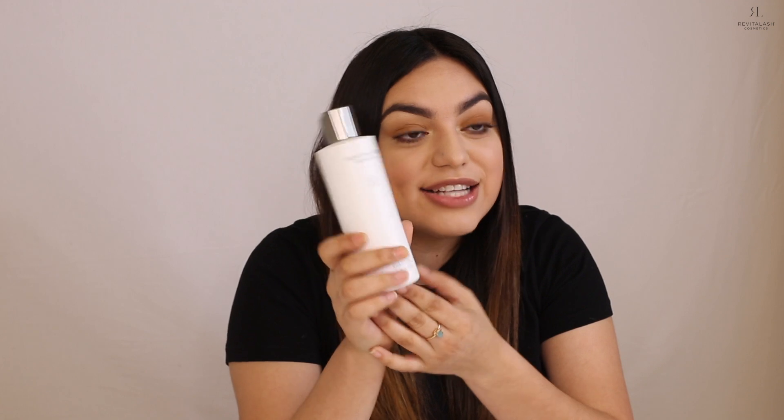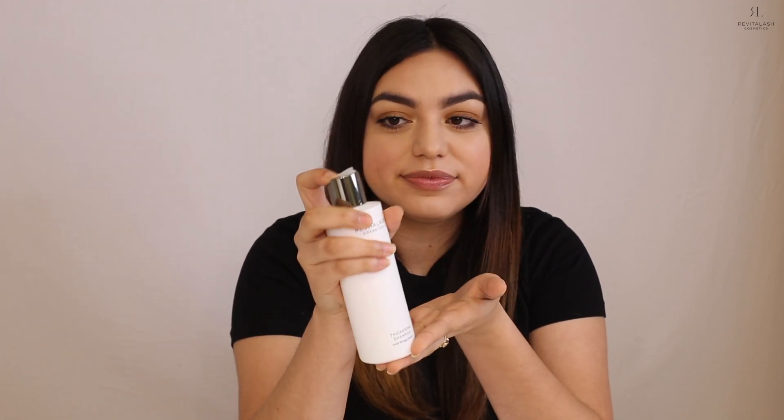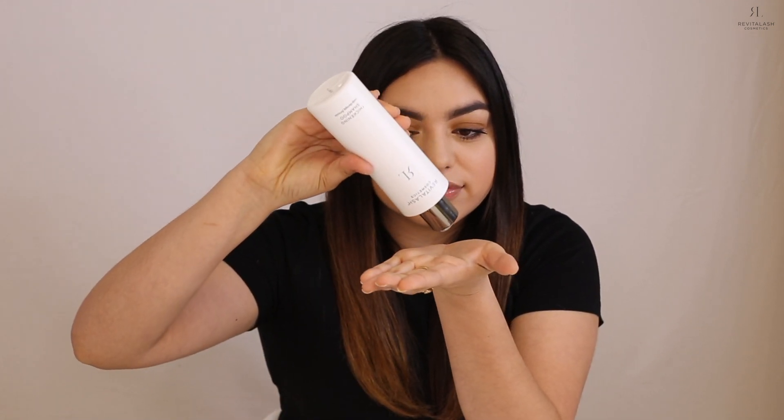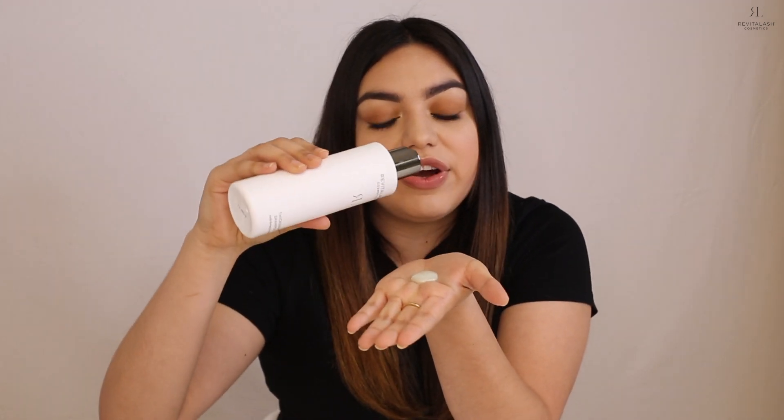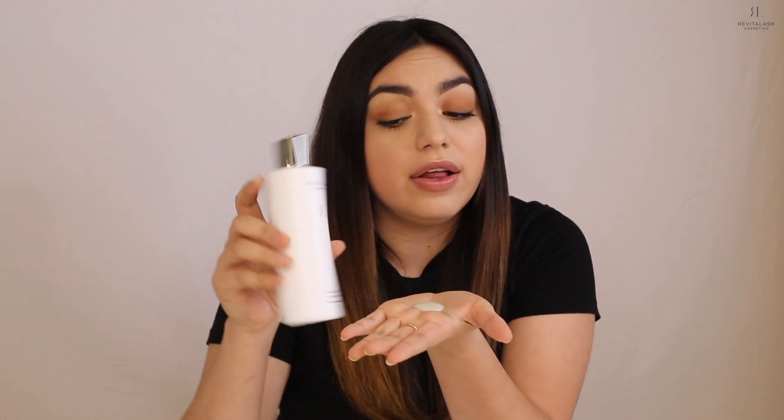I'm going to pour this into my hands so you can see what it looks like. As you can see, it's actually very thick and lathers very well, even though the shampoo and conditioner contain no sulfate detergents. While we're on the subject of no-no ingredients, this entire hair collection was made color-safe, cruelty-free, dermatologist-reviewed, and clinically tested.